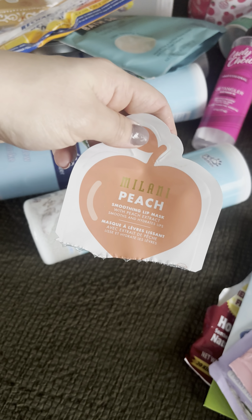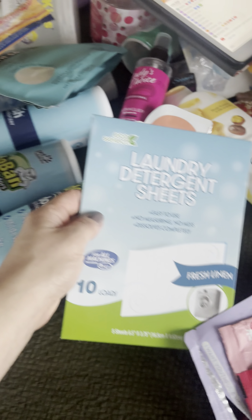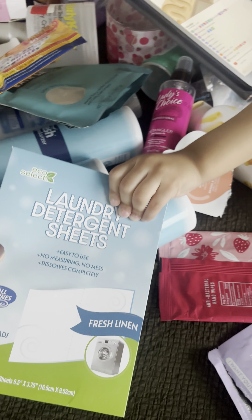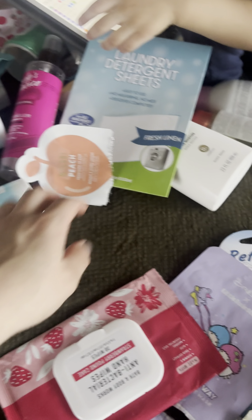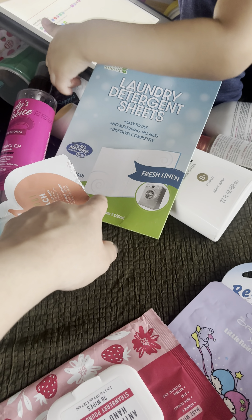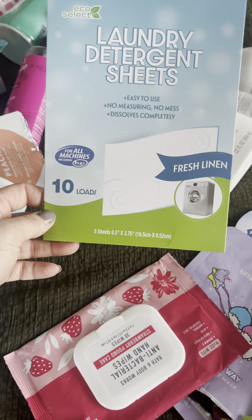I used up a lip mask by Milani in Peach — it's a smoothing lip mask, 10 out of 10. I used up these laundry detergent sheets — I think from Dollar Tree or Dollar General. They were really good while I used them; they're actually detergent sheets, not dryer sheets, though I originally picked them up thinking they were dryer sheets.